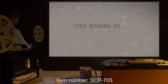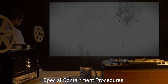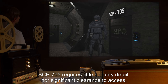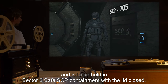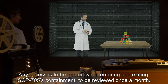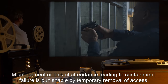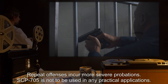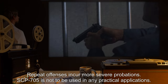Item number SCP-705. Object Class: Safe. Special Containment Procedures: SCP-705 requires little security detail nor significant clearance to access, and is to be held in Sector 2 Safe SCP Containment with the lid closed. Any access is to be logged when entering and exiting SCP-705's containment, to be reviewed once a month. Misplacement or lack of attendance leading to containment failure is punishable by temporary removal of access. Repeat offenses incur more severe probations. SCP-705 is not to be used in any practical applications.